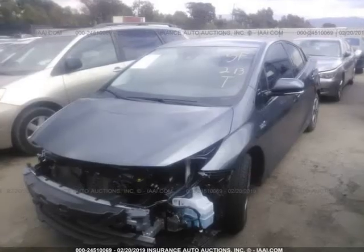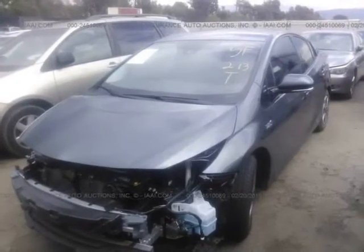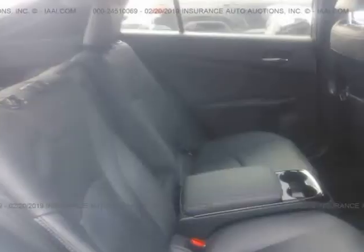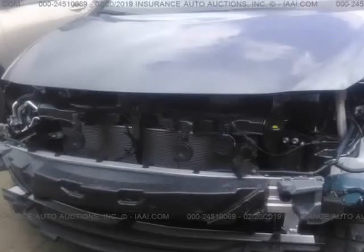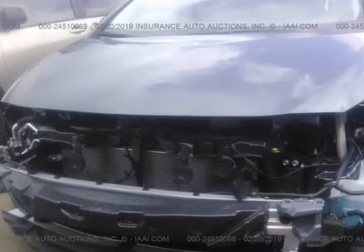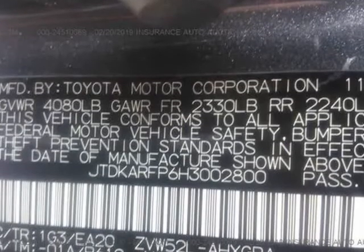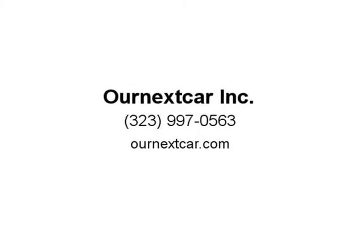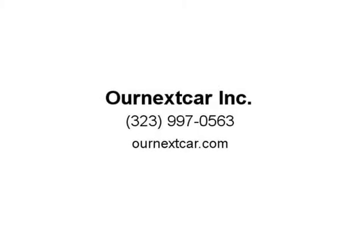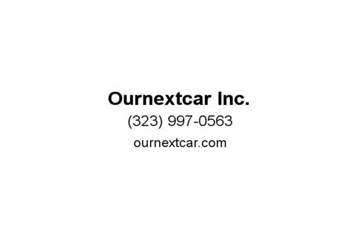These vehicles are usually run and drive vehicles that did not have frame damage with no airbags deployed. We repair them professionally and then test drive them for a minimum of 1000 miles to ensure quality and safety, as well as daily driving functionality. Then we sell them to you at below wholesale prices, making your dollar stretch much further and making that dream vehicle an affordable reality.